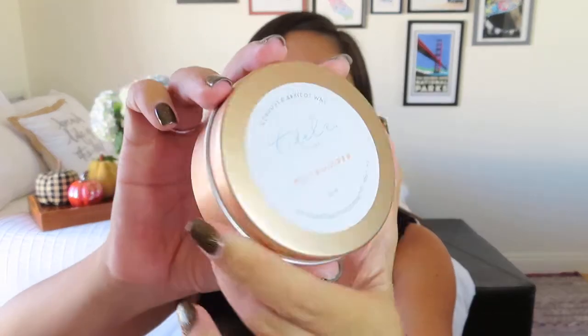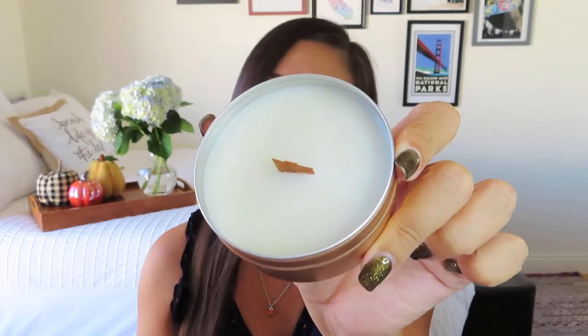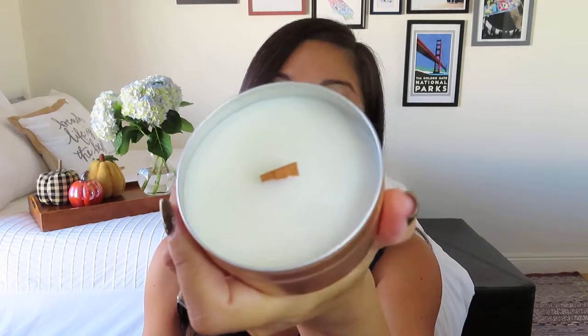I didn't want to say it until I knew there was something in here — you guys have probably heard me say it several times now that you can't have a good fall box without a fall candle. And we do indeed have a candle, and it's beautiful. This is Coconut and Apricot Wax from Tidal Living, and the scent is a mulled cider. It's hand-poured in Freeport, Maine. Look how pretty this tin is — it's almost like a rose gold, so sleek. I'm excited that it's a mulled cider. We've been getting a lot of pumpkin spice, but I love when it's got that apple scent to cut the super sweet fall scents. And it's a wood wick — I used to not be a big fan, but you guys convinced me it's nice to hear that extra crackle and they do burn a lot cleaner. This is a really nice one.